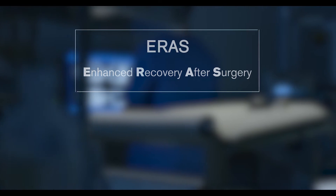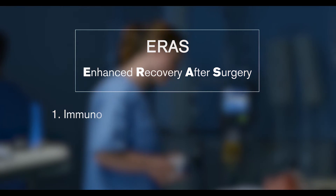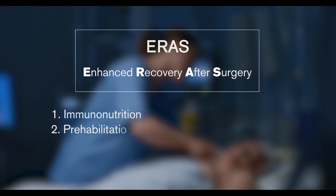Some of the components of the enhanced recovery process that we really focus on here at Loyola include providing immunonutrition for our patients. This is something that patients can drink before surgery to support their immune system, which really reduces the chance of infection during and after surgery. We also focus on prehabilitation — in other words, getting patients ready for surgery — because we know that patients who are in good physical condition before surgery do well after surgery.